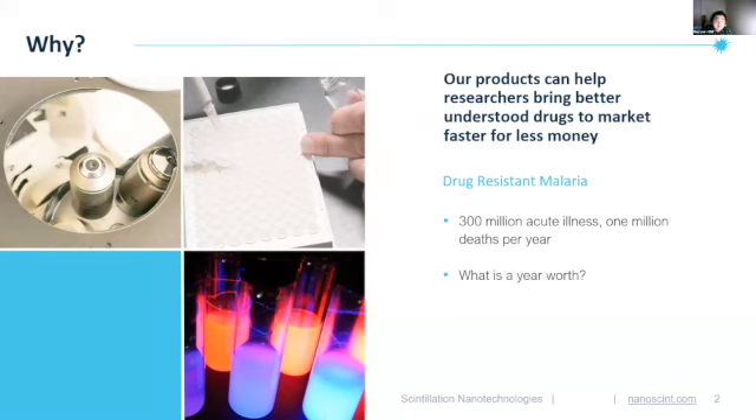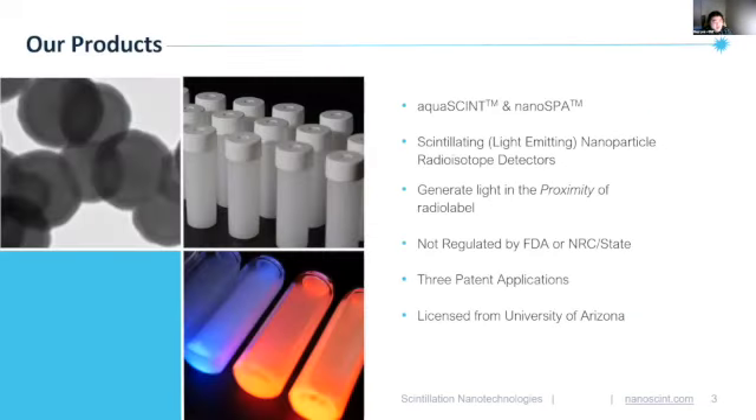With this in mind, what is a single year worth to the researchers, health care workers, patients, and those that have lost loved ones to such disease? This is a specific void that Scintillation Nanotechnologies fills in the drug discovery pipeline.